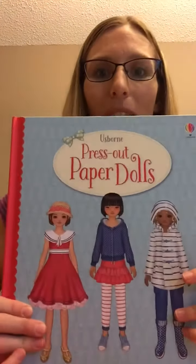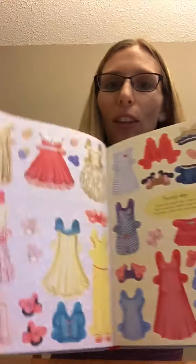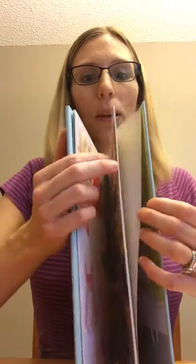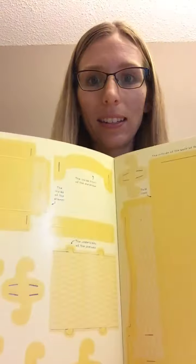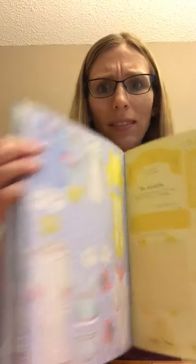This one reminds me of back in the day — we have paper doll press-outs. You have all the fun dresses that you get to press out. So much fun!